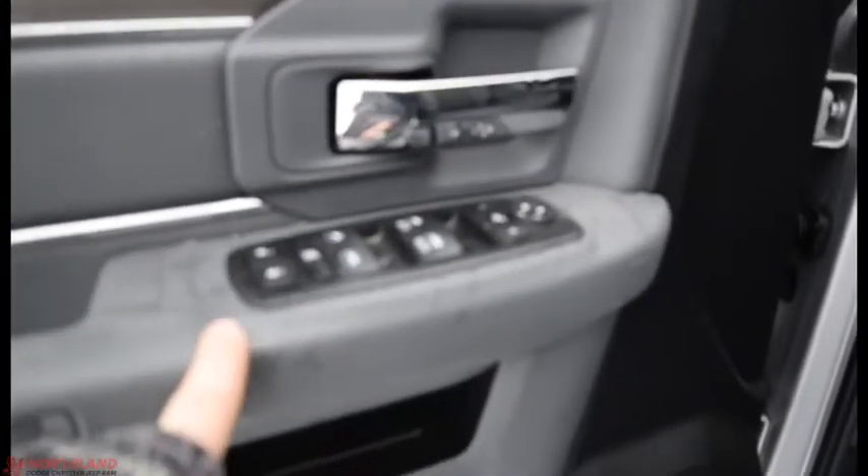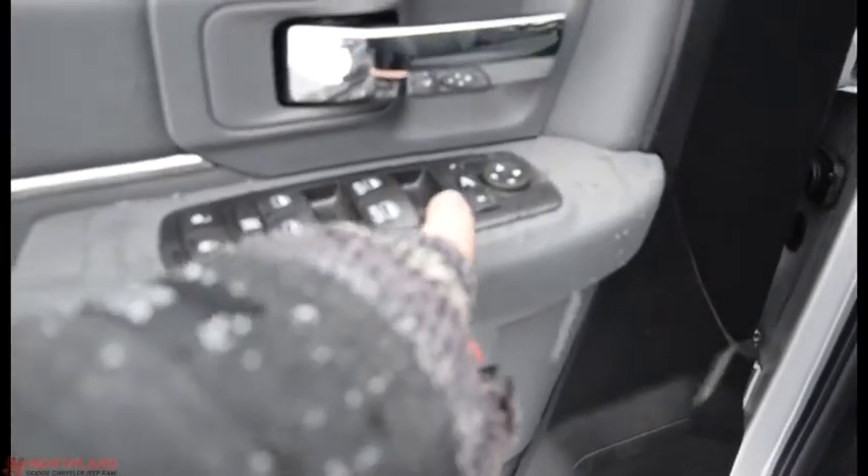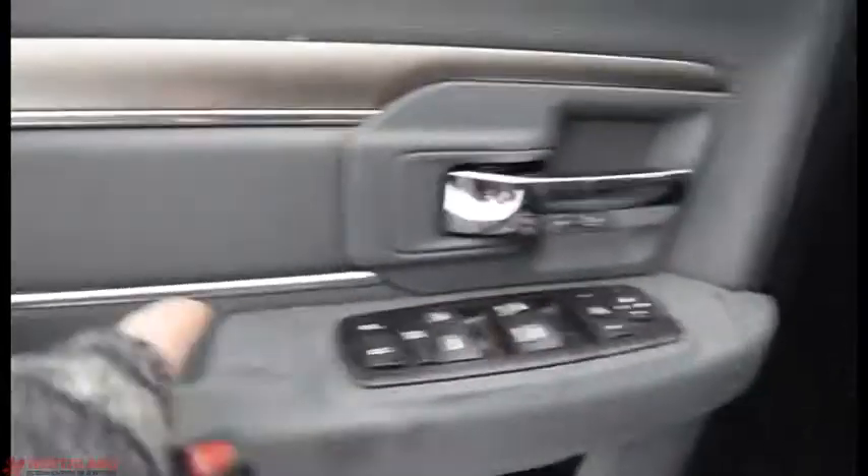On the door you do have electric mirrors, windows, and locks all right here, as well as the control to fold in your mirrors. There's a handle there and storage down here with a place for a water bottle. It's very spacious inside and the seats are very comfortable.